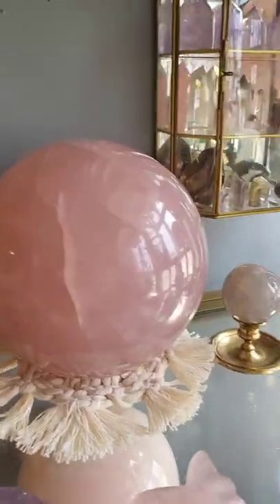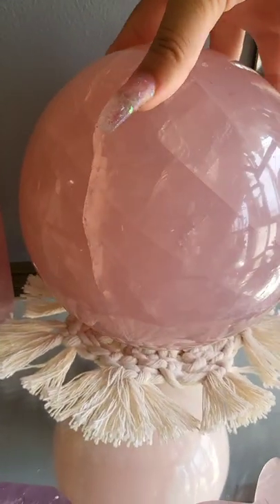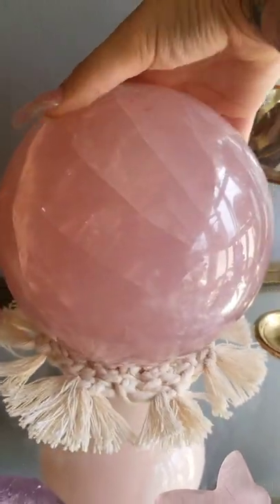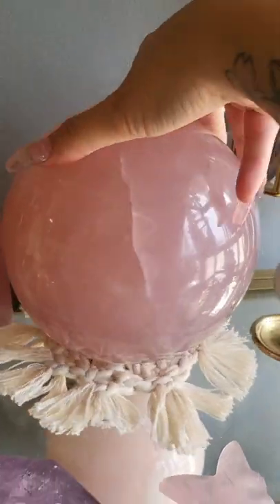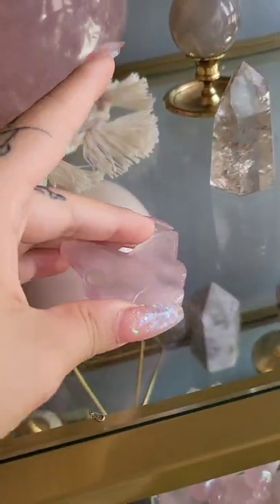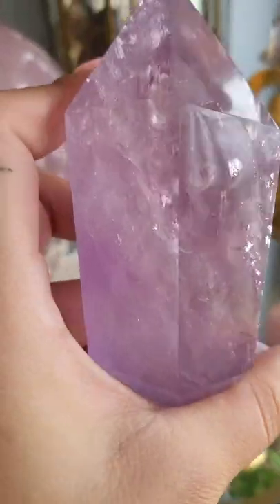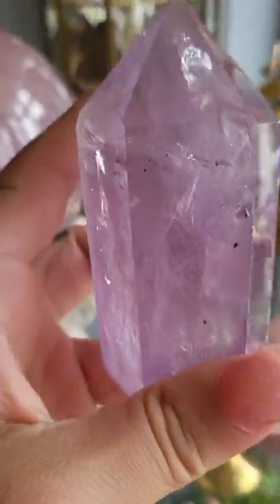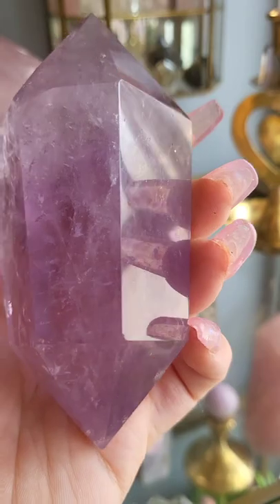Yeah, what could you not love about that piece — it's so pretty. I can move it around a little bit, it's just so gorgeous. Right here I have this cute little gemmy rose quartz butterfly — I love butterflies. Right here is one of my favorite pieces — this is my amethyst double point and the clarity, the rainbows, everything about this piece is absolutely perfect. I seriously just love her so so much.